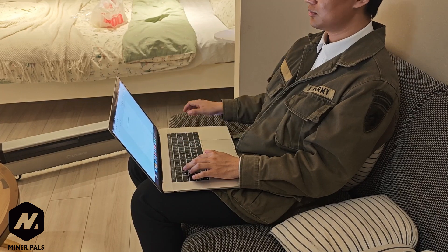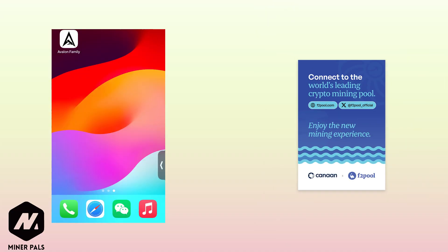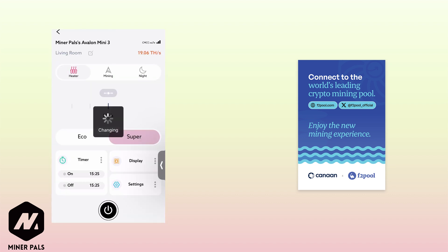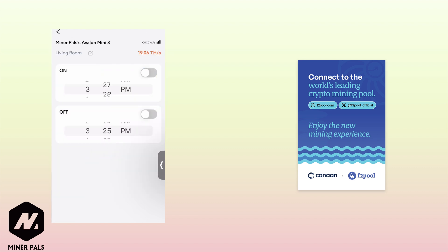Is mining difficult? Don't worry! With the Avalon Family app, you can easily set up your Avalon Mini 3 and connect it to the pre-configured F2 Pool Mining Pool via the internet. Each Avalon Mini 3 comes with an F2 Pool Service Card. Simply scan the QR code to complete the setup. Even beginners can quickly get started.